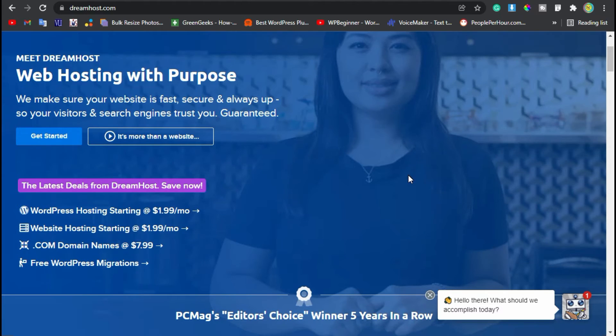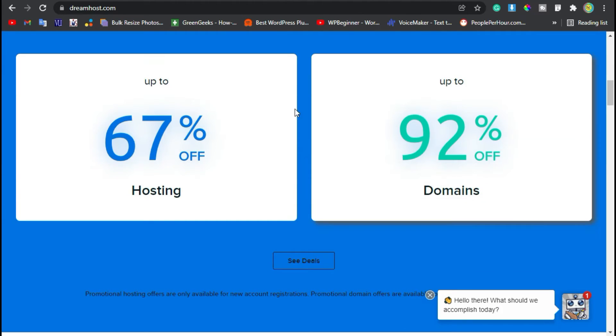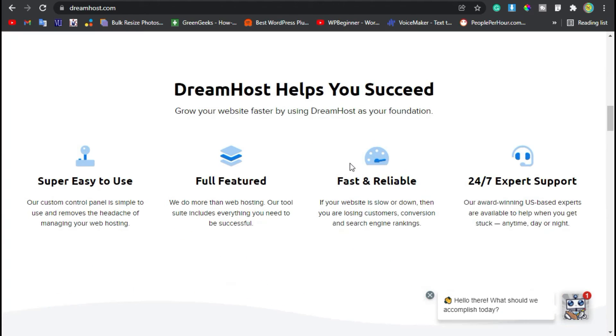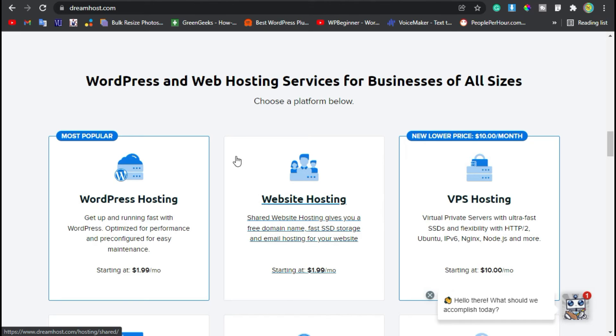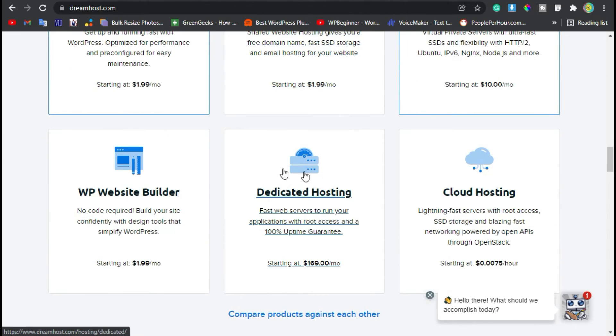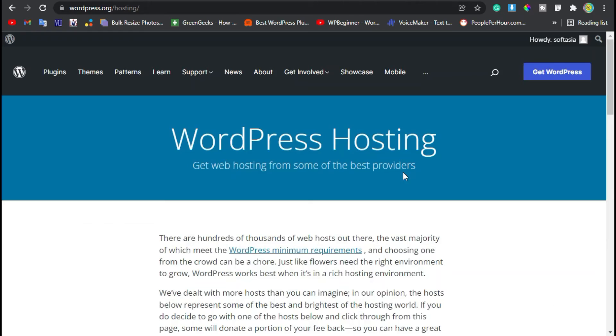There is still one company recommended by WordPress we haven't talked about — Dreamhost. Dreamhost is the last of the three hosting platforms recommended by WordPress. But honestly, I don't see any advantage with Dreamhost. They are more expensive than a lot of other platforms and also slower and less reliable.